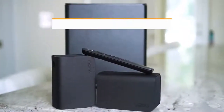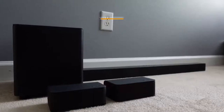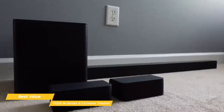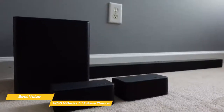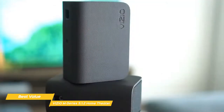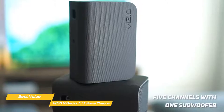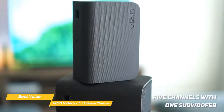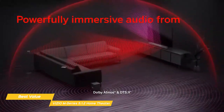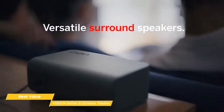Next up, the Vizio M Series 5.1.2 Home Theater, our pick for best value home theater system. The Vizio M512A H6 is a great system for anyone who wants to take advantage of Dolby Atmos Spatial Audio at a relatively affordable price point. This home theater system delivers balanced sound, offers good customization, and a great sense of space. Like the Yamaha YHT4950U and the Klipsch Black Reference Theater Pack, the M Series consists of five channels with one subwoofer and adds an additional two up-firing Atmos speakers. The soundbar itself contains center, left, and right channels, as well as the two up-firing Atmos speakers. The subwoofer connects wirelessly with the soundbar, but the two satellite speakers are hard-wired and need to be plugged into the subwoofer.